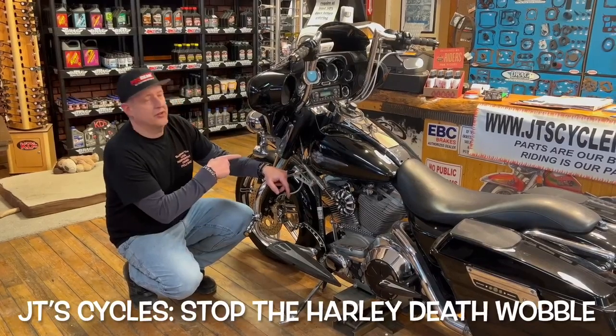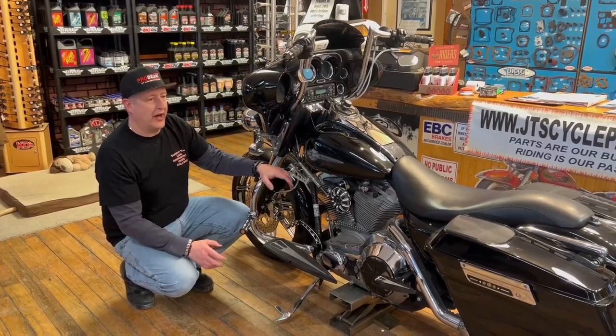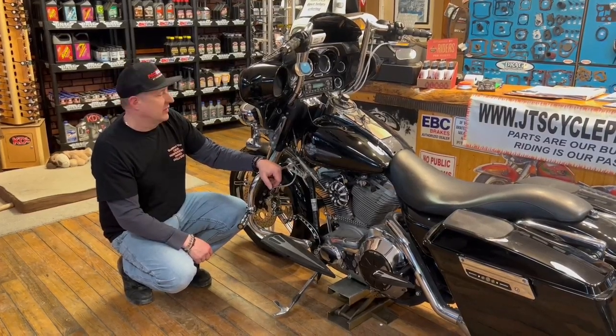We did the progressive monotubes in the front and we did the Legends in the back coil shocks. Still on the highway, Harleys are known for just a little vibration or a little wiggling going down the road.